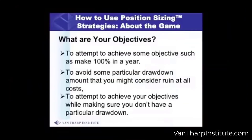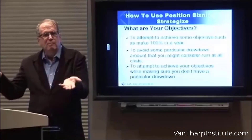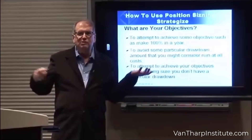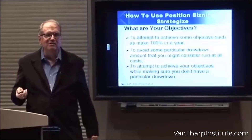And with that in mind, what are your objectives? Are you trying to achieve some objective like making 100% every year? Or are you trying to avoid some particular drawdown that you might consider ruin? Or are you trying to achieve your goals while making sure you don't have some particular drawdown? Those are all possibilities — probably as many objectives as there are traders.